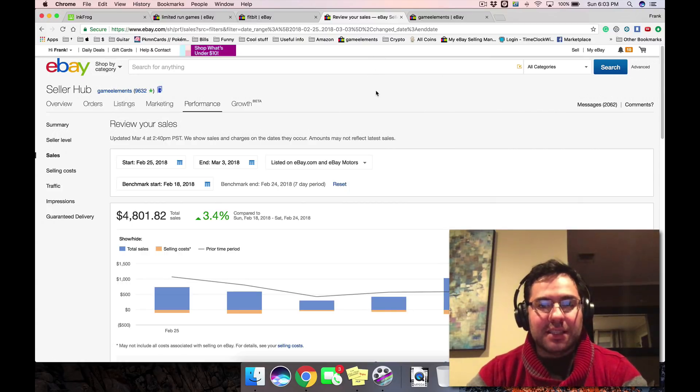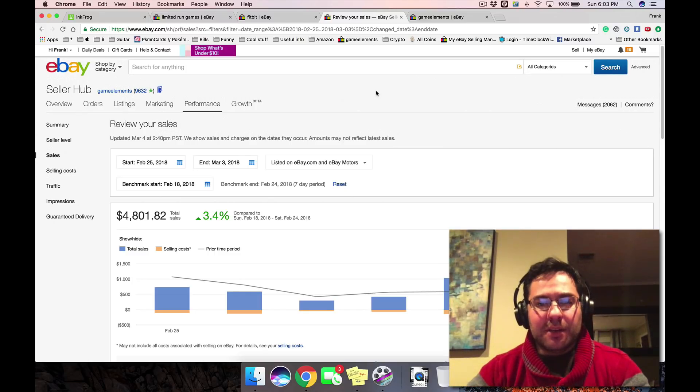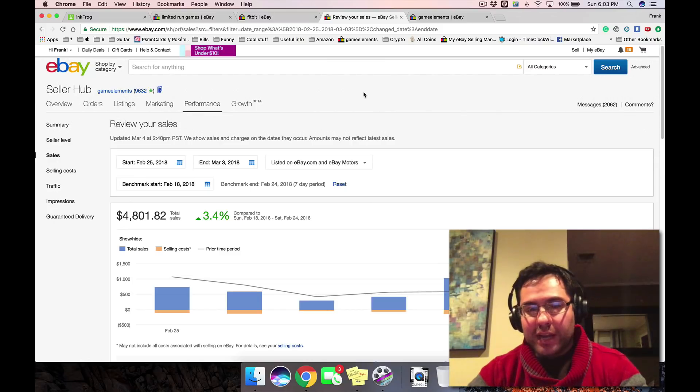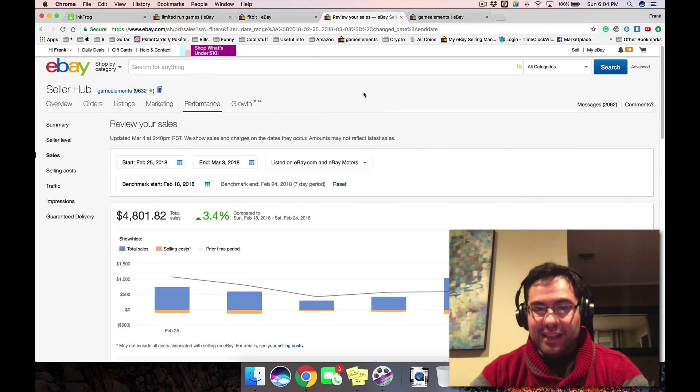We had over 3,000 listings and I do have a video coming out — we are separating our store into different stores. Instead of having one anchor store, we're changing it into a bunch of premium stores and going to focus on one category at a time and scale that up. I'll have a video out soon about that.